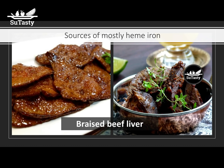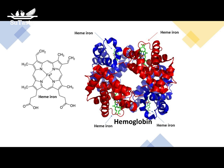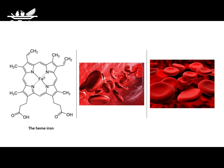Heme iron is a chemical complex containing iron. A heme complex includes 4-5-membered nitrogen-containing rings that form a cage around a central iron ion. The iron is in the ferrous state. Heme iron is a complex red organic pigment containing iron and other atoms to which oxygen binds. The deep red color of animal muscle comes from hemoglobin — the darker the color, the higher the heme iron content. For example, beef liver, redder than roast beef, has more iron. Dark turkey meat has more heme iron than light turkey meat.